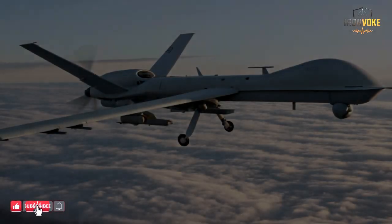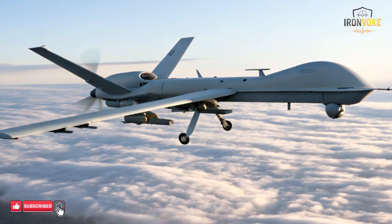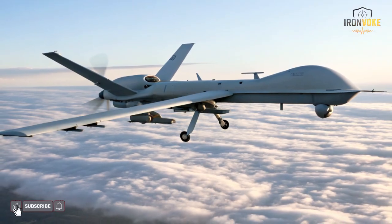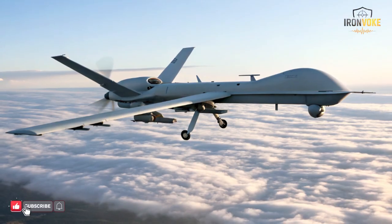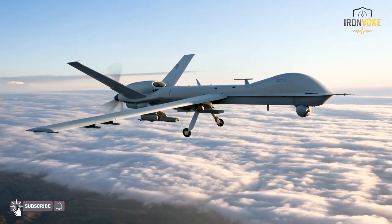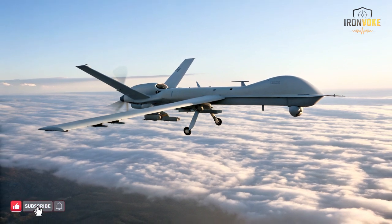What if the first aircraft detected by enemy radar isn't real at all? Missiles launch, radars lock on, defense systems go live. Millions of dollars are wasted on targets designed to be sacrificed. By the time defenders realize the truth, the real aircraft are already inside their airspace. This is not science fiction. This is modern warfare — this is how Israel uses decoy aircraft to penetrate air defense systems.